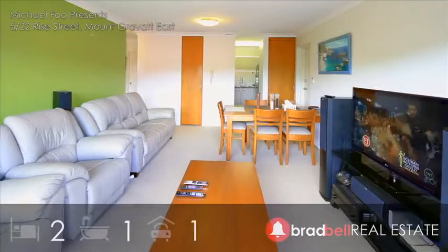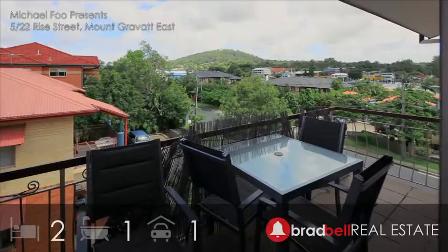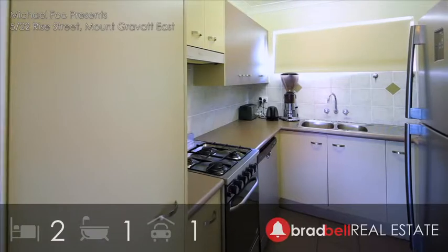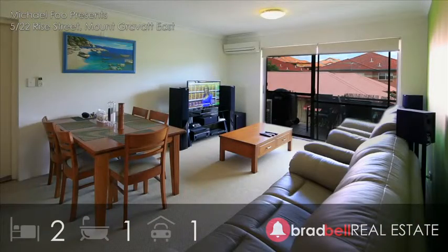A secured top floor apartment ideal for a first home and a superb location for great returns. A recent facelift has improved the building's overall appeal, and coupled with local shops and public transport virtually at your doorstep, living is carefree from the moment you move in.